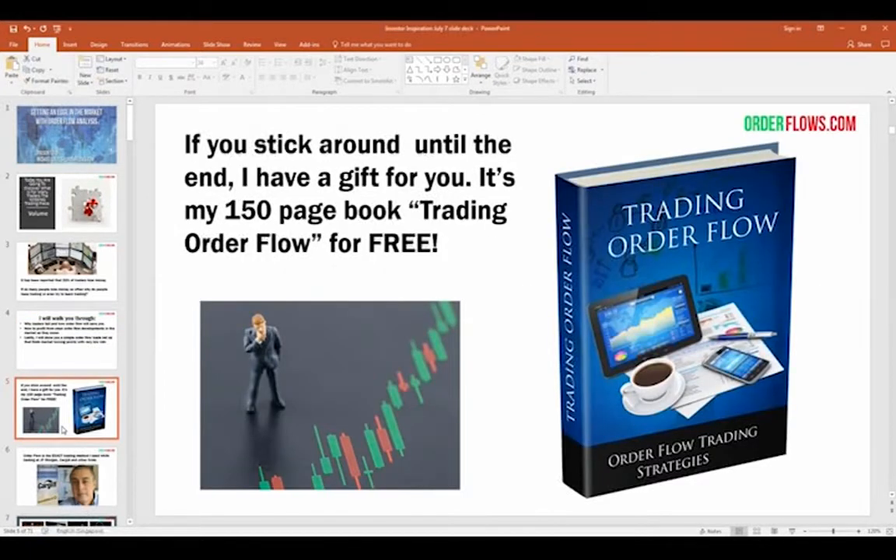If you stick around to the end, I've got a gift for you: my 150-page book on trading order flow, for free. I'm not going to send it in the mail — I'll send you a link to download it. You can put it on your tablet, your phone, your computer, or print it up and refer to it. I talk about the history of order flow and the reasoning why markets move based on supply and demand.